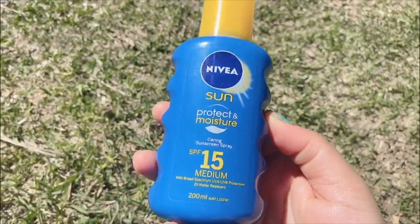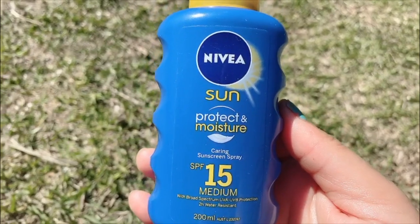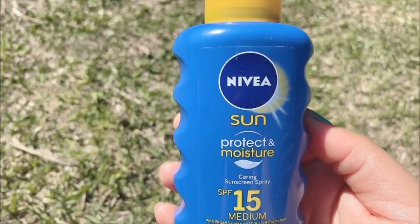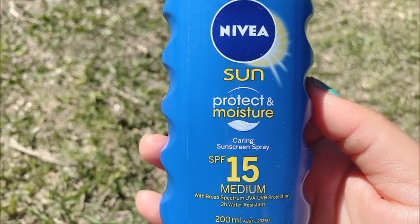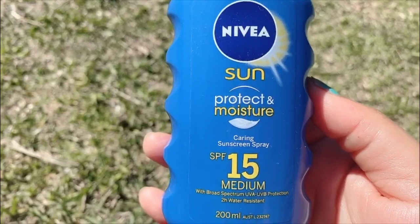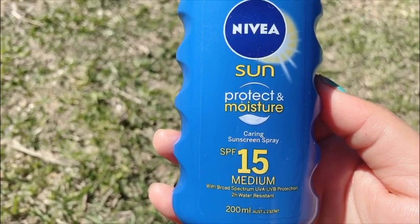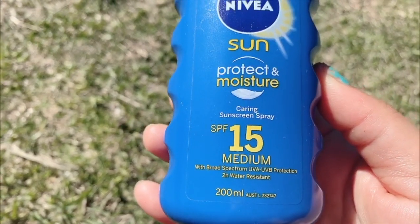So what I am using — Nivea is a trusted brand. You can see the bottle and the logo. It protects you with sunscreen and it also works as a moisturizer. It is very good.